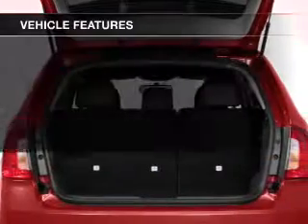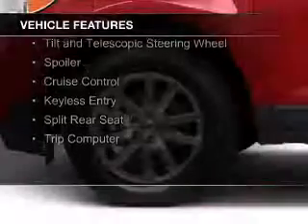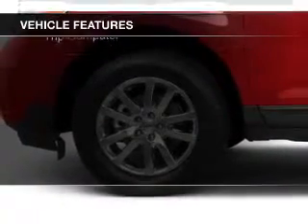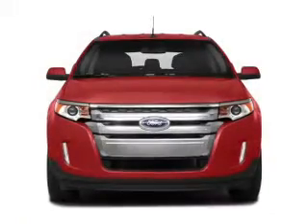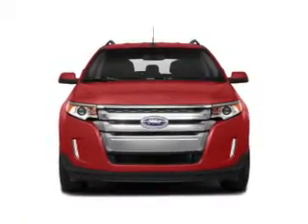The features include Sirius XM satellite radio, digital audio input, steering wheel controls, aluminum rims, a tilt and telescopic steering wheel, a spoiler, cruise control, keyless entry, split rear seats, and a trip computer.